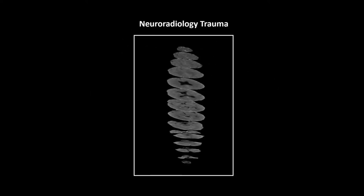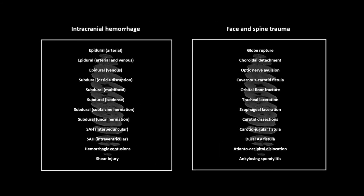Neuroradiology trauma. I broke this into two groups of 12 — we're going to have 12 intracranial hemorrhage cases, and then 12 of face and spine trauma.